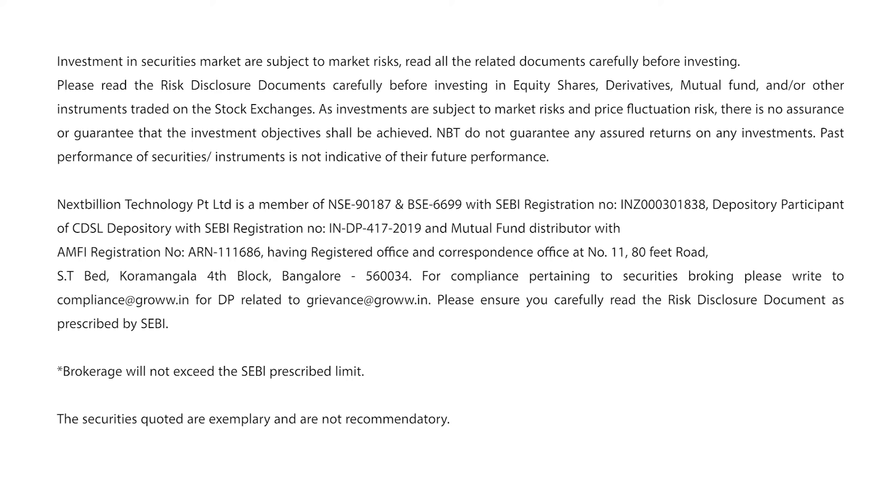Suppose you applied before 5 pm, after bidding starts. Since UPI requests can take up to 24 hours, you can check your UPI app after some time. If you do not receive a UPI mandate request within 24 hours, you can cancel the request and reapply.